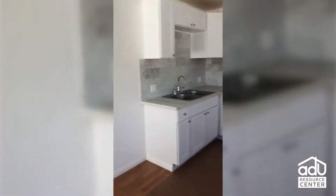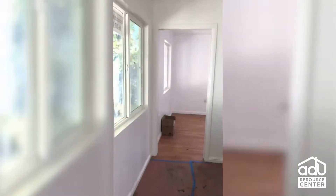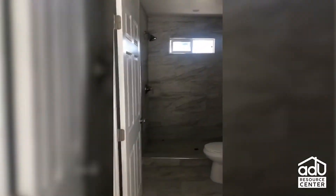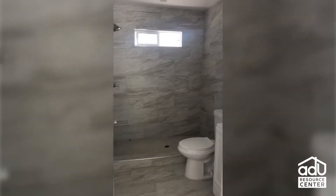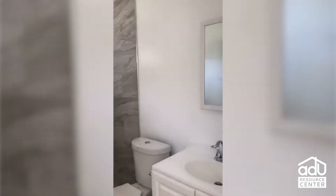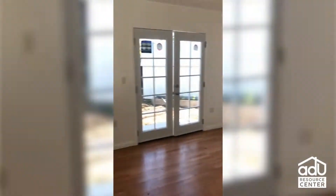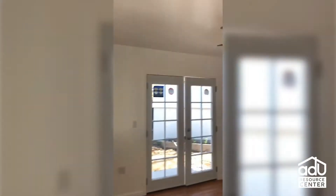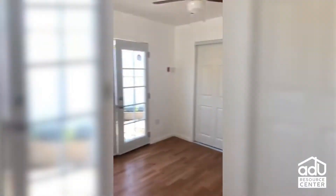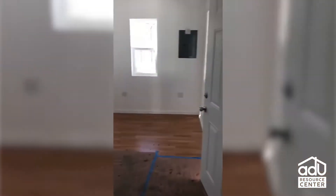Nice and bright. As we continue down this hallway we're in the restroom — nice tile in the shower, washer/dryer hookup. And then we are in the bedroom — very small and efficient. It's a perfect rental property or for a family member. Let's go around the back of the property.